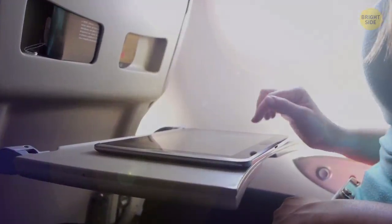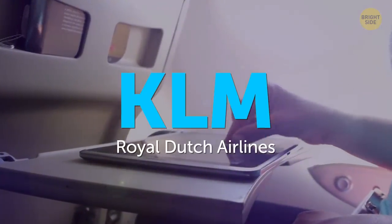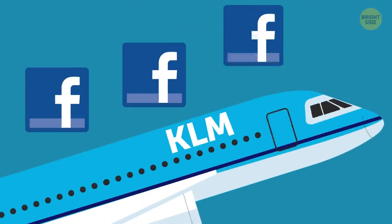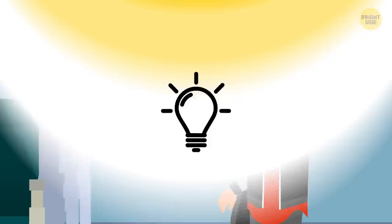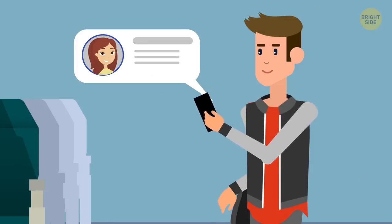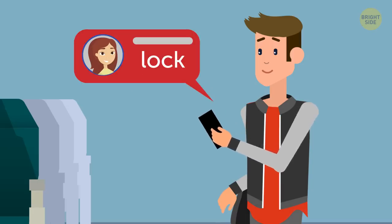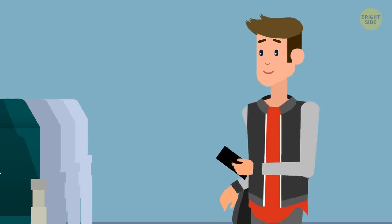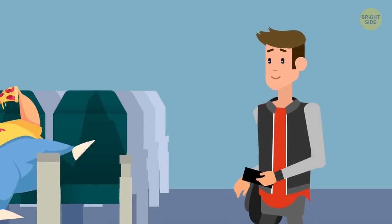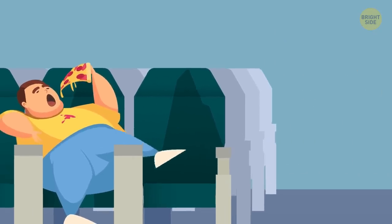In 2011, KLM Royal Dutch Airlines decided to help its passengers network during flights. The airline partnered with Facebook, and together they created an opportunity for people to see the LinkedIn and Facebook profiles of other passengers to choose their flight neighbor. But if you don't want strangers to see your social media profiles, you can always opt out of having your accounts connected with your booking.